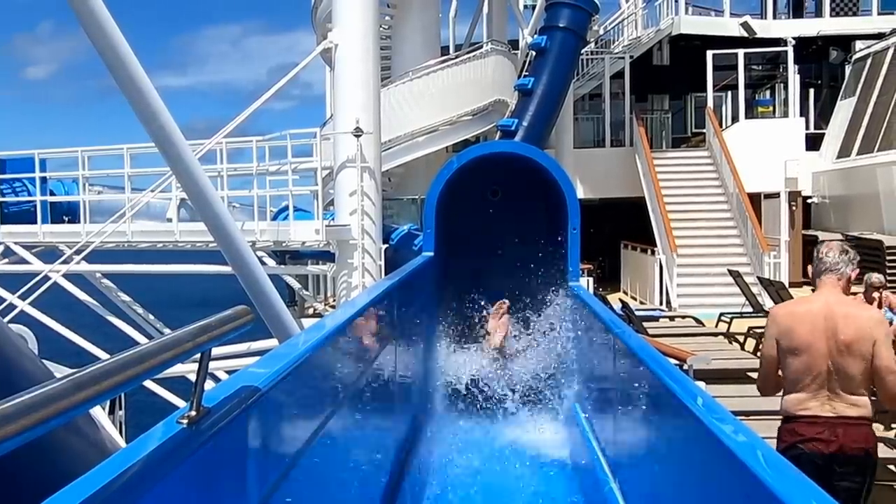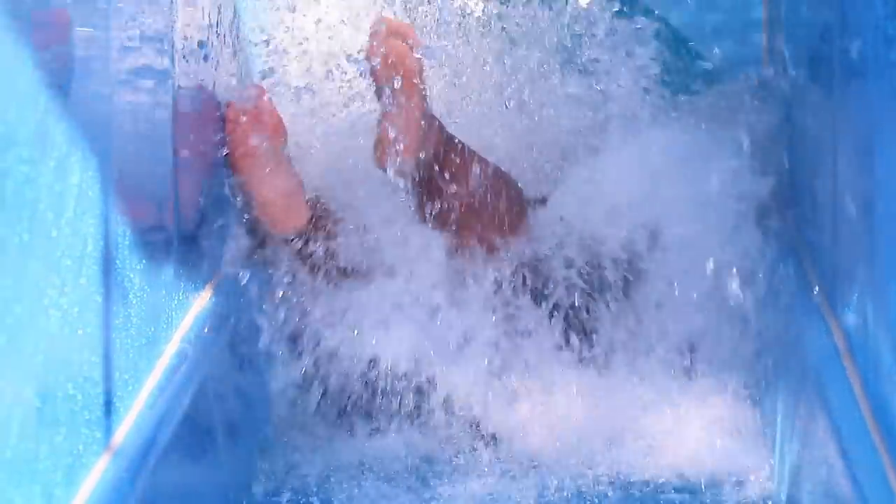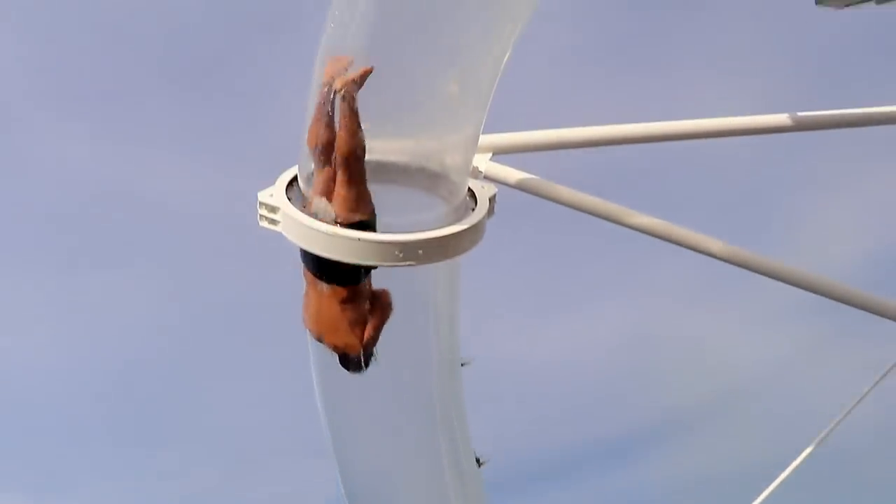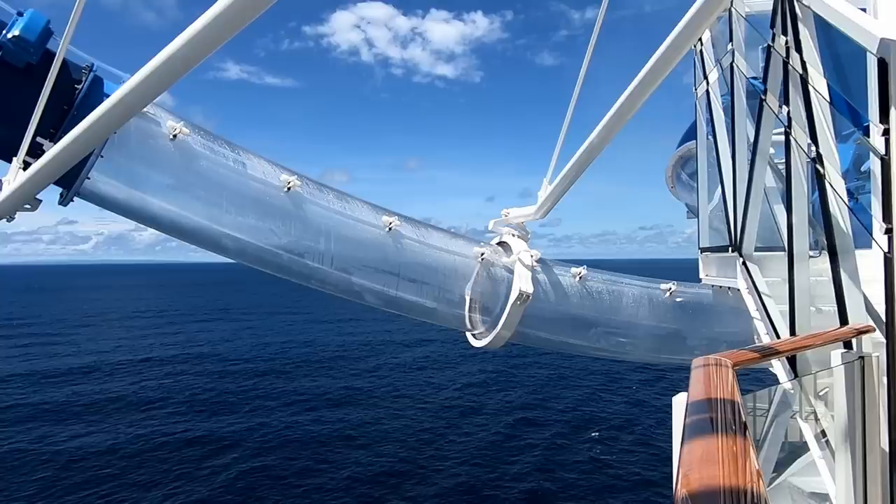Right about the time you're wondering why the heck you put yourself through this, you make a big splash and come to a very wet end of the ride. In real time it only takes about nine seconds — but it's the longest nine seconds you'll ever experience!